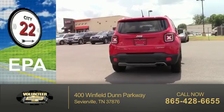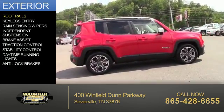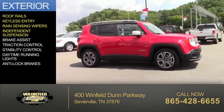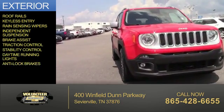Great fuel efficiency saves you money by requiring fewer trips to the gas station. The features include roof rails, keyless entry, rain-sensing wipers, independent suspension, brake assist, traction control, stability control, daytime running lights, and anti-lock brakes.